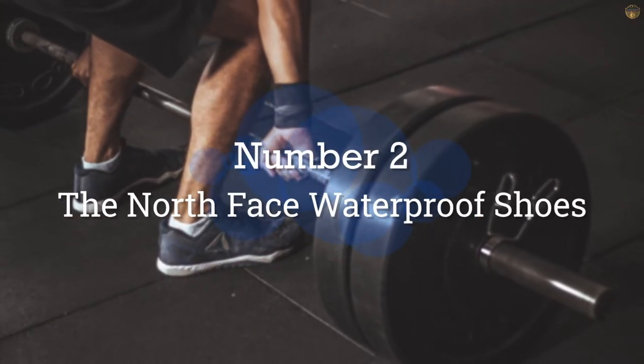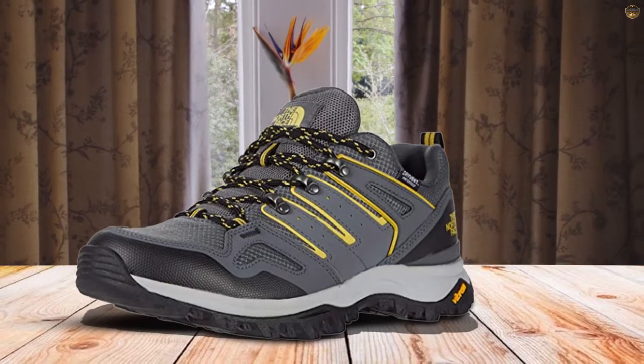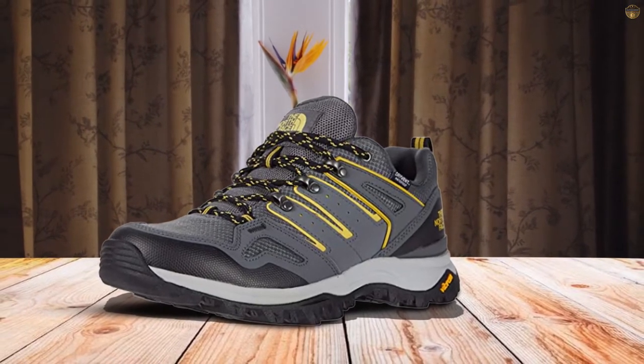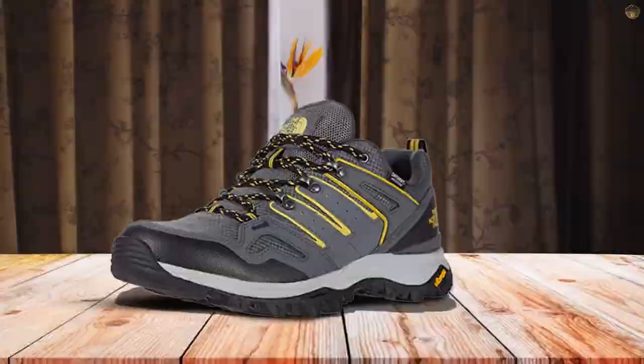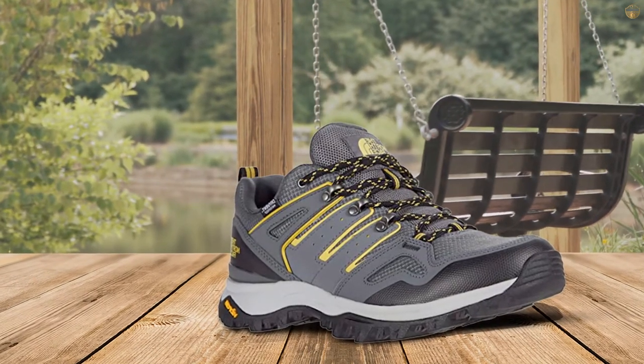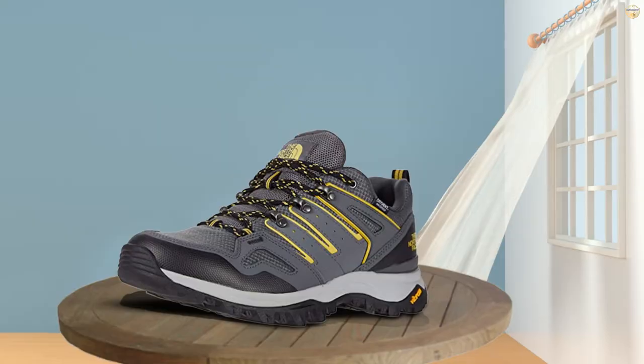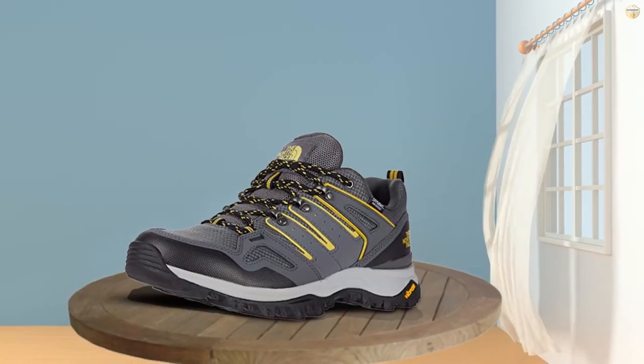Number two: the North Face waterproof shoes. The affordable North Face Hedgehog Fast Pack Roman 2 WP shoes have a minimal design and stylish look that transitions well from town to trail. The fit is comfy and the tread pattern works wonderfully on most types of terrain, but they are a little slick when it's wet out.